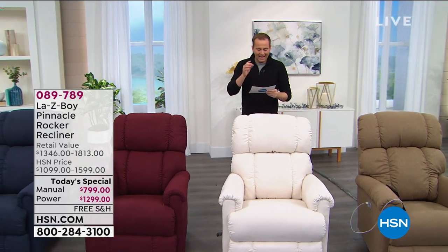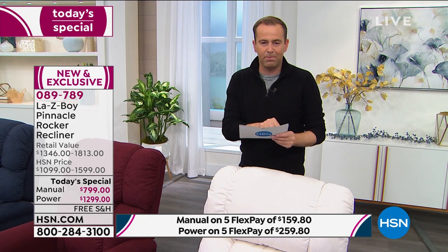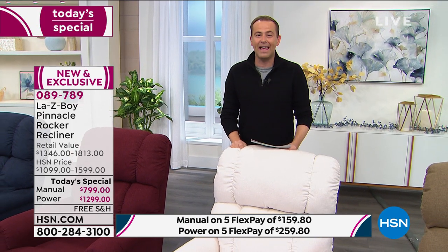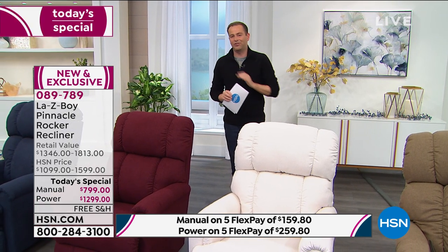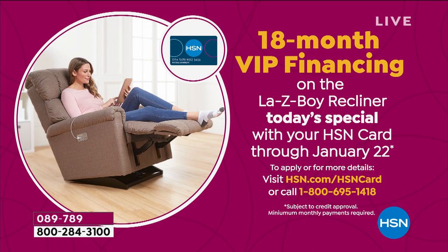To put that in perspective: if you shop with us on HSN right now, you can buy the Power XR Plus for less than the manual costs at retail. That is a compelling reason to shop with us tonight. And for VIP financing — for the first time ever, not six, nine, or twelve months, but 18 months of VIP financing. Spread the cost with no interest if you pay off the balance in full. That brings the monthly price down to about $44 for the manual and $72 for the power XR Plus.